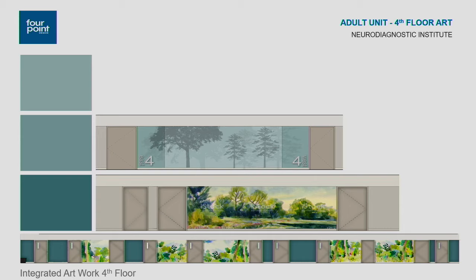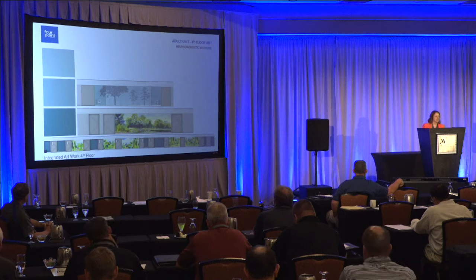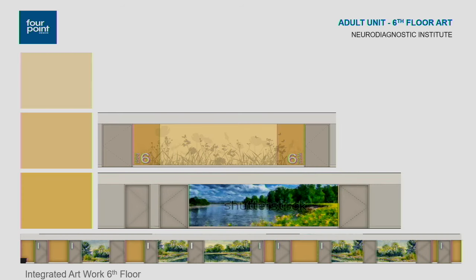Because this is behavioral health, we needed large-scale artwork that was also abuse resistant. We looked at a wall protection product called Acrovyn by Design — a rigid high-impact product also used for corner guards and handrails, but which can also be printed on. That's what you're seeing in the materials shown. The fifth floor is based on lakes, with a different color palette, and the sixth floor is based on the meadows with corresponding imagery.